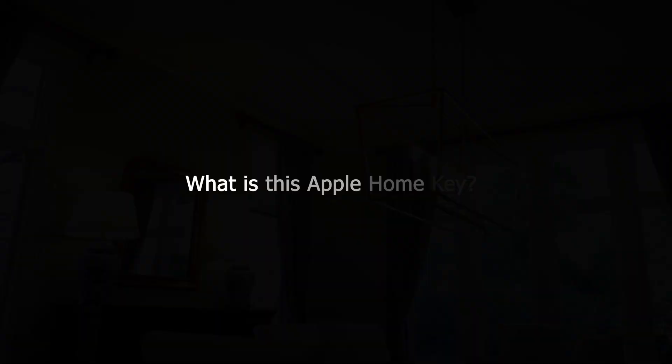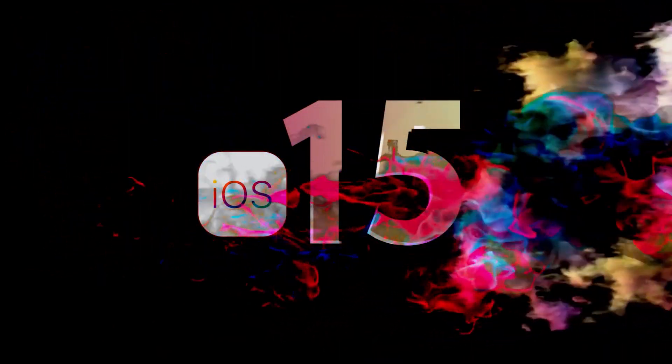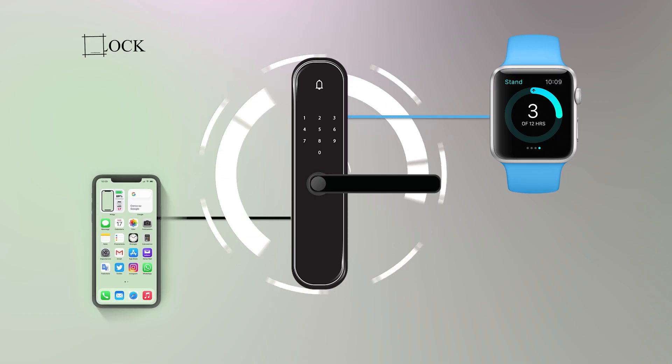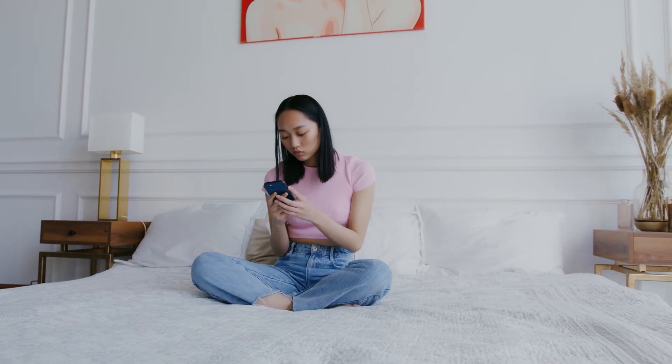What is this Apple Home Key? Apple Home Key is one of the new features of iOS 15. With these new features, homeowners will be able to unlock their front door with a simple tap of the iPhone or Apple Watch. It is a very easy and secure way into their home.